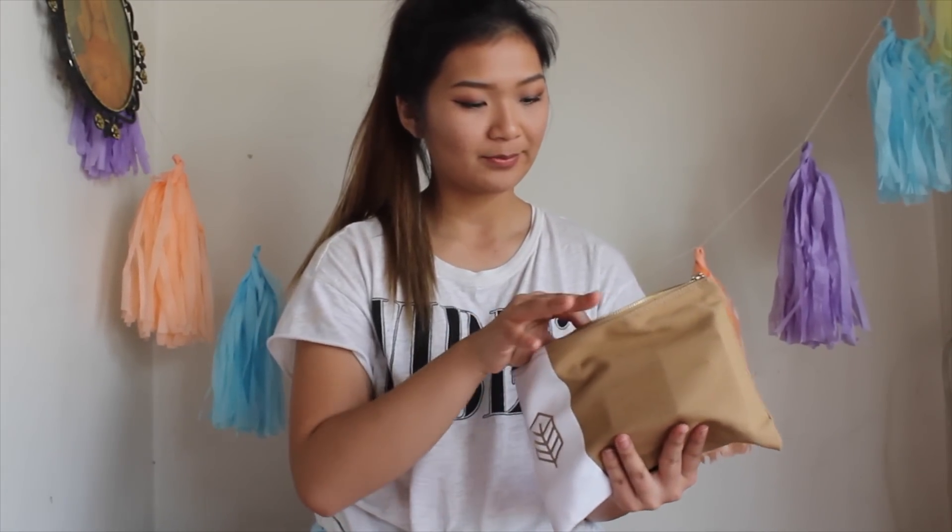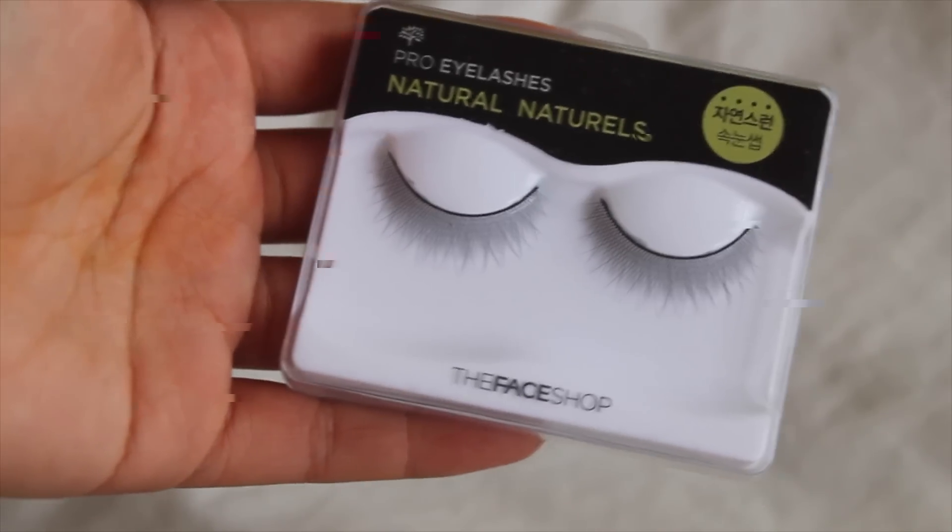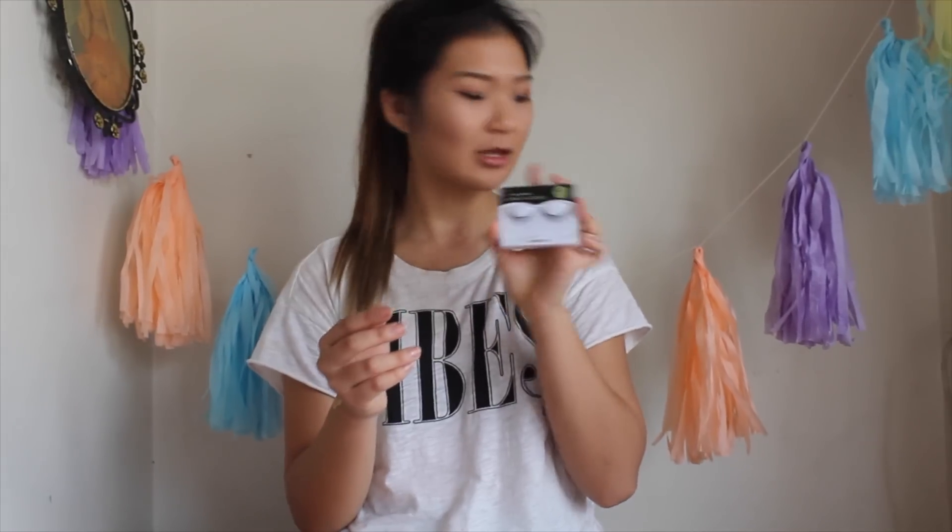The next thing I just pulled out are a pair of natural lashes. This is awesome because I'm just starting to get into the whole falsies thing. They look really natural, which I'm totally into because I love the whole natural look.